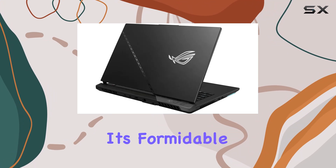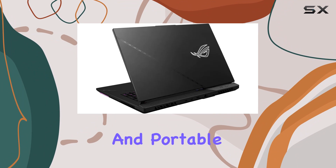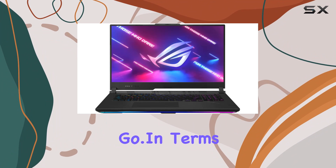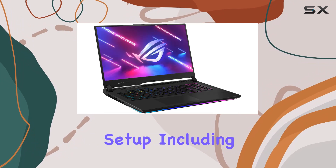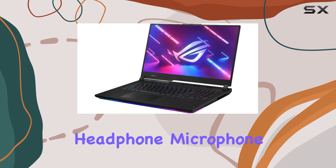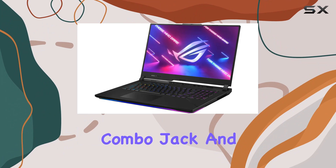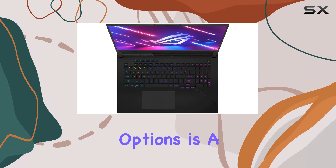And despite its formidable specs, Asus has managed to keep the chassis relatively slim and portable, making it easy to take your gaming on the go. In terms of ports, you'll find everything you need for a complete gaming setup, including HDMI, USB 3.2 Type-C, and a headphone-microphone combo jack. And with the included Dockstorm portable USB hub, expanding your connectivity options is a breeze.